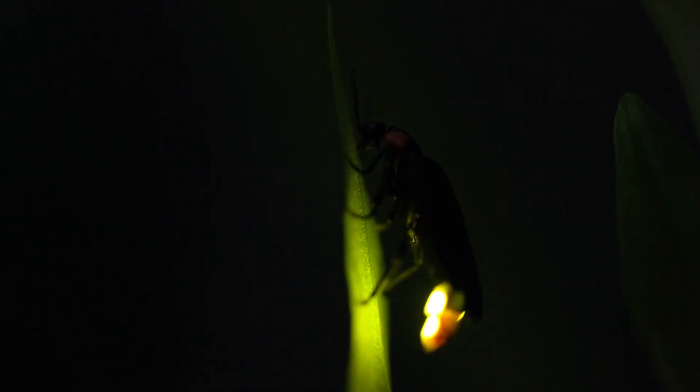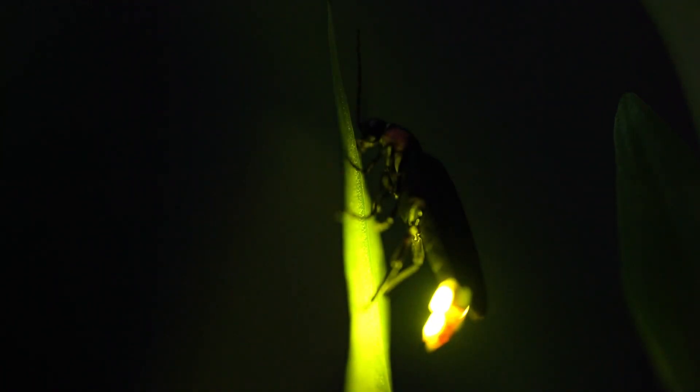Now you may be wondering: if fireflies glow, doesn't that make them an easy target for predators to find and eat them? After all, when I was a child they were certainly easy for me to catch and place in a jar to observe them. But many insectivores like birds and bats actually avoid fireflies because they produce defensive chemicals in their bodies that make them taste bad.